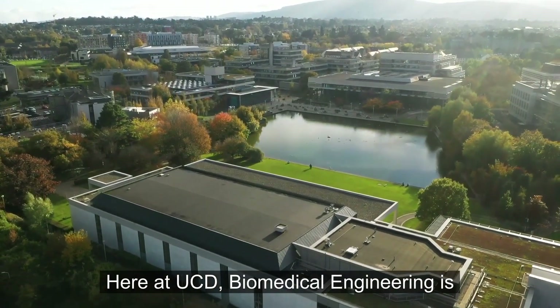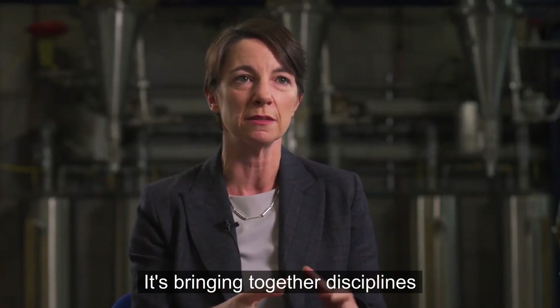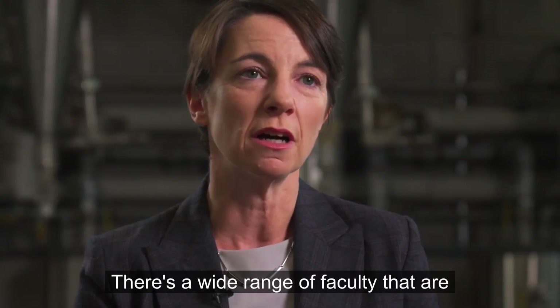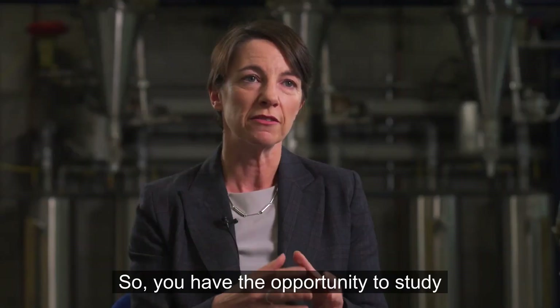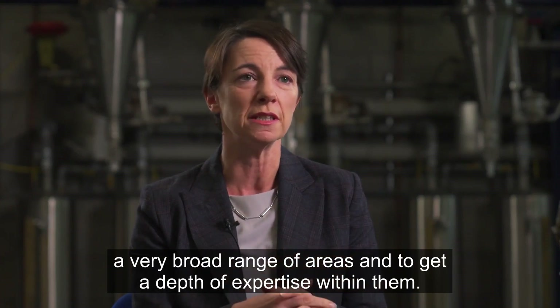Here at UCD, Biomedical Engineering is delivered across several different schools, bringing together disciplines in mechanical engineering, electrical and electronic engineering, and also medicine. There's a wide range of faculty working on different problems in Biomedical Engineering, and they're bringing their research into the classroom, so you have the opportunity to study a very broad range of areas and to get a depth of expertise within them.